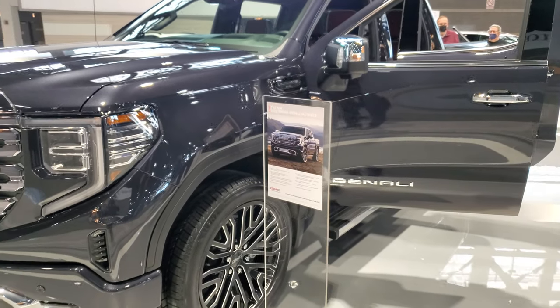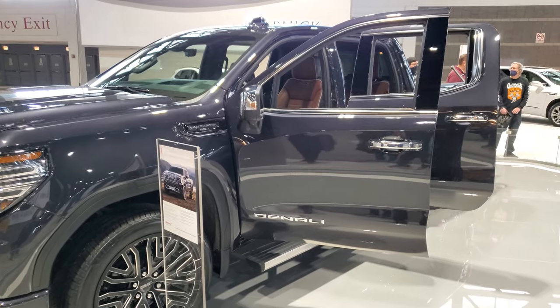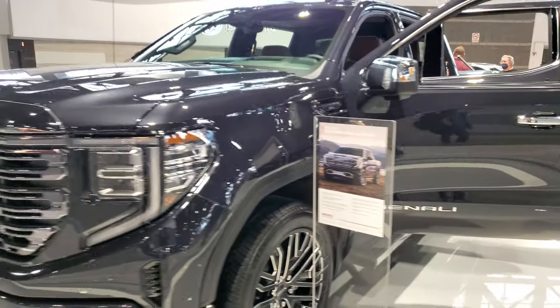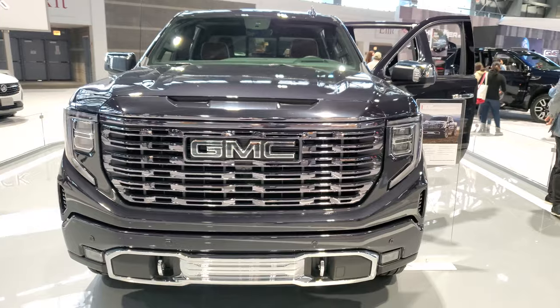You can get a three-liter diesel in here too. The seats are all brown and black — that's pretty cool. Anyway, wish I could get closer but that's how it goes at the auto show.